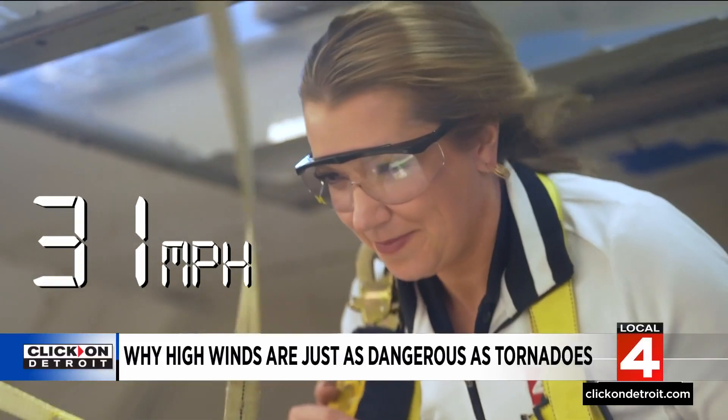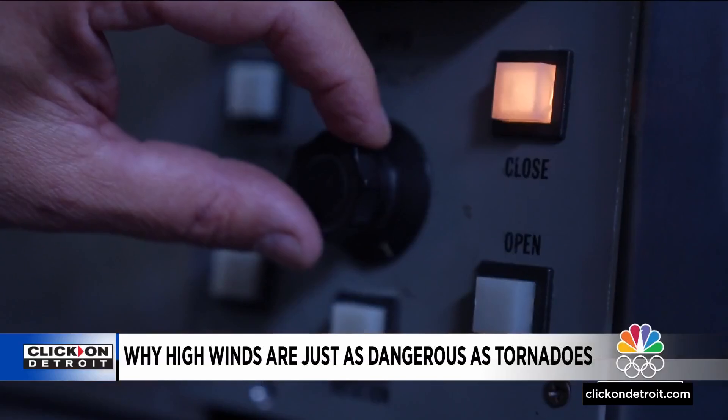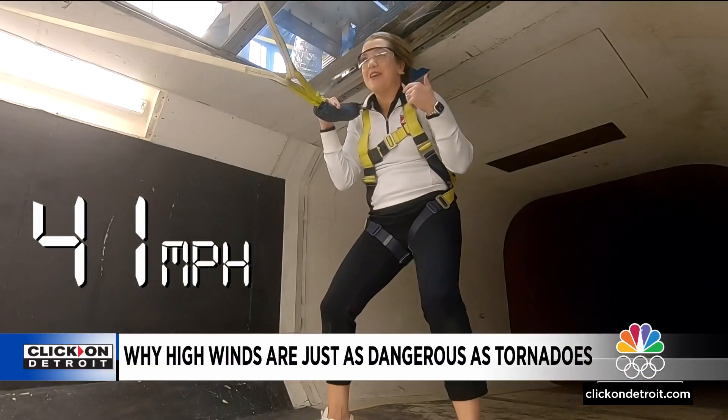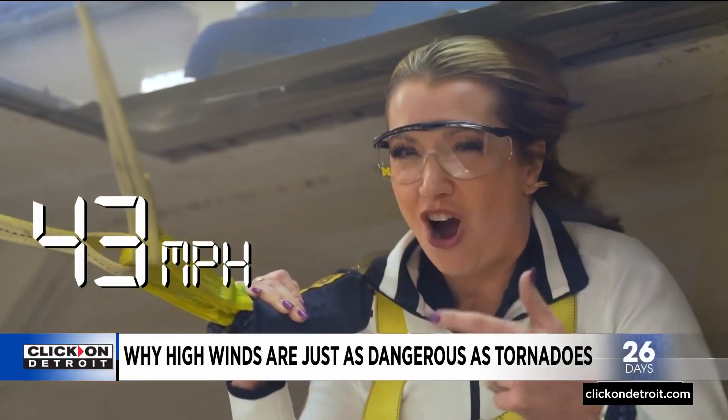That's 30 miles an hour. It's gonna start to get a little uncomfortable in there. This is 40 miles an hour. I think this would be the speed where I would not be able to stand on my own two feet without this harness.